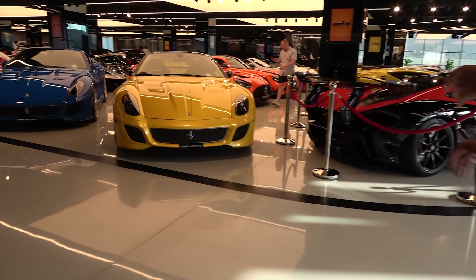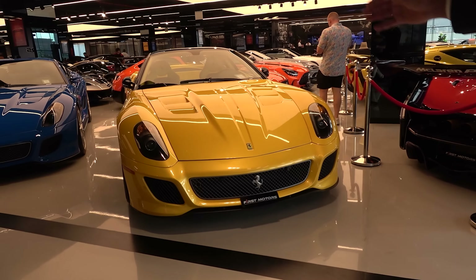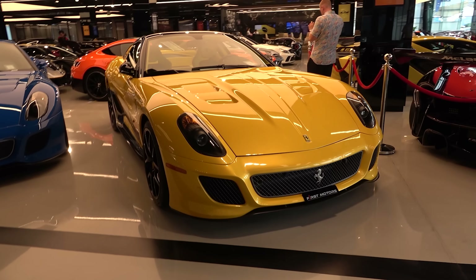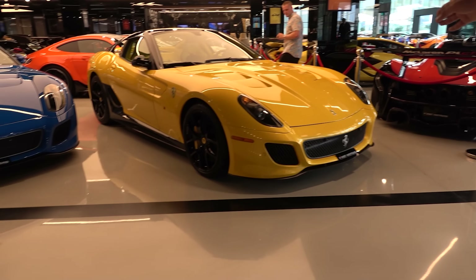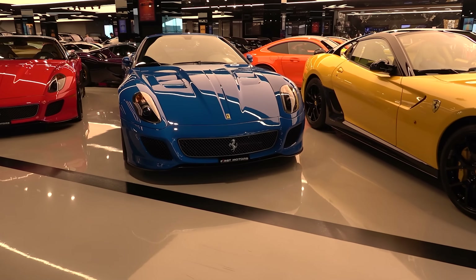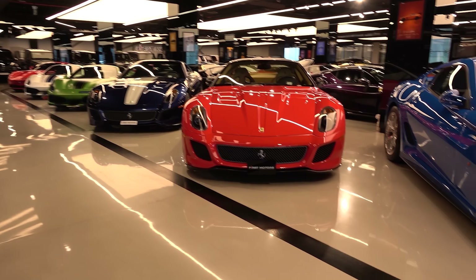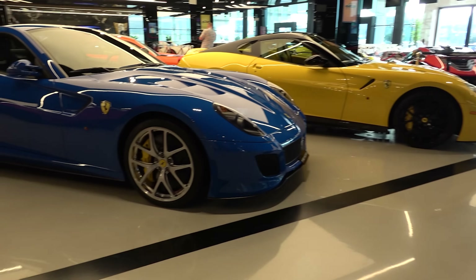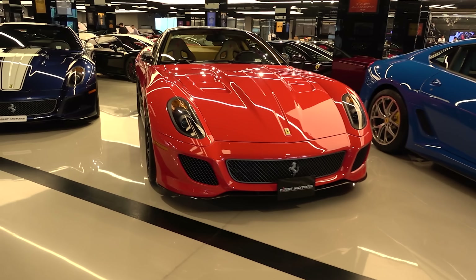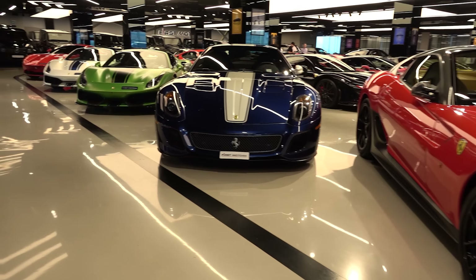Following the lineup, we again have an exclusive Ferrari. These are the Ferrari 599 GTO, one of 599 pieces. We have four unique colors: triple layer yellow, Ghibli blue, classic red, and Tour de France — all of them limited, all of them the 599 GTO, one of 599. It also shares a similar engine with the Enzo, so it's a very exclusive car.